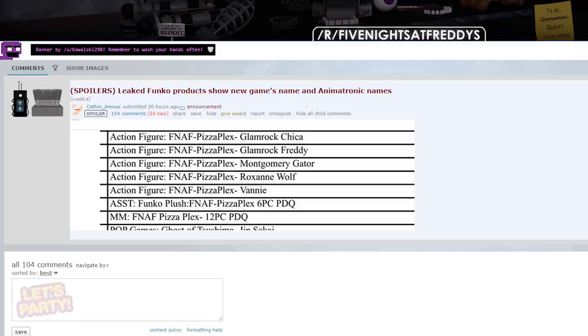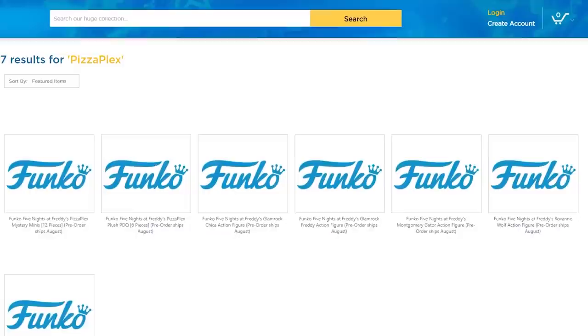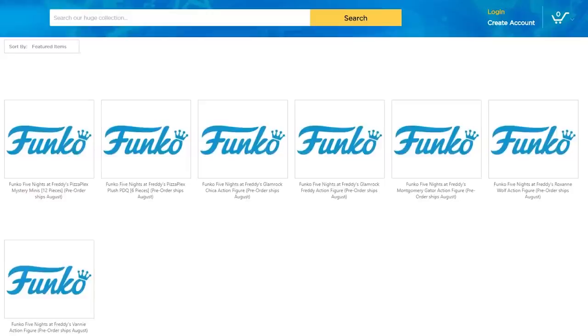Literally just as I'm editing this video, Funko have gone ahead and leaked the characters, name of, and merch associated with the new FNAF game Steel Wool have been developing. How do you screw up this badly? Is that the sound of Scott revoking Funko's license? Because he sure should at this point.